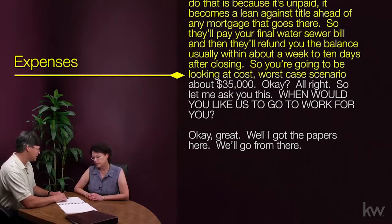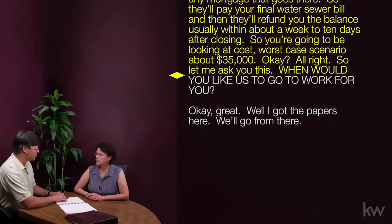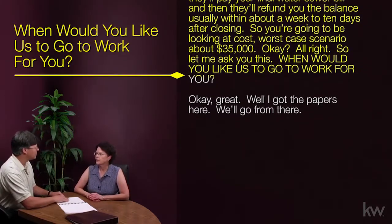We also have what we call a utility holdback. In the state of Washington, the closers are required to hold out money to pay off your final water and sewer bill — because if it's unpaid, it becomes a lien against title ahead of any mortgage. They'll pay your final water and sewer bill, then refund you the balance, usually within about a week to 10 days after closing. So you're going to be looking at costs, worst-case scenario, about $35,000. So let me ask you — when would you like us to go to work for you?